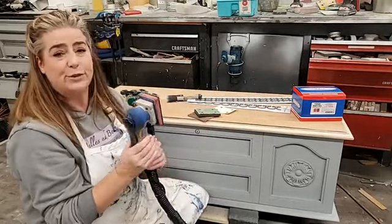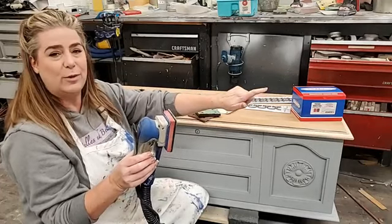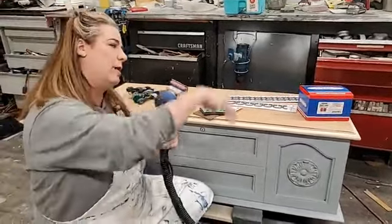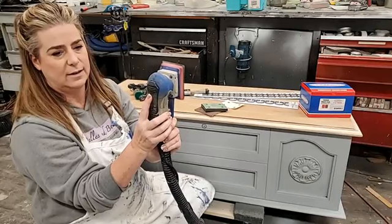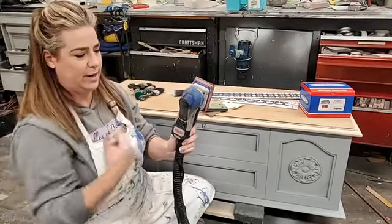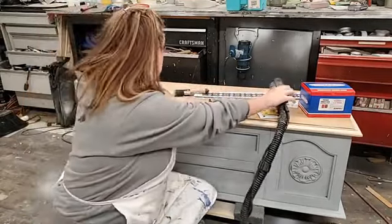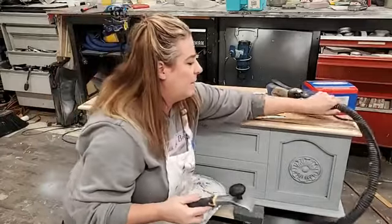I have a Surf Prep vacuum also, so every time I turn on my Surf Prep sander it automatically turns my vacuum on too. The Surf Prep vacuum is amazing — I no longer have to get up and turn my vacuum on and off separately. When I engage my sander it automatically turns the vacuum on, and then there's just a little delay and it automatically turns the vacuum off after I let up.